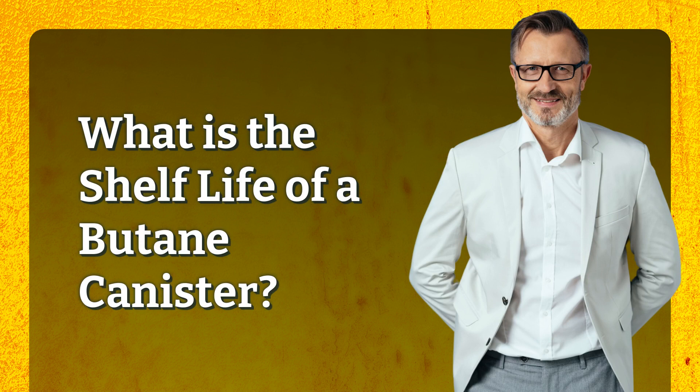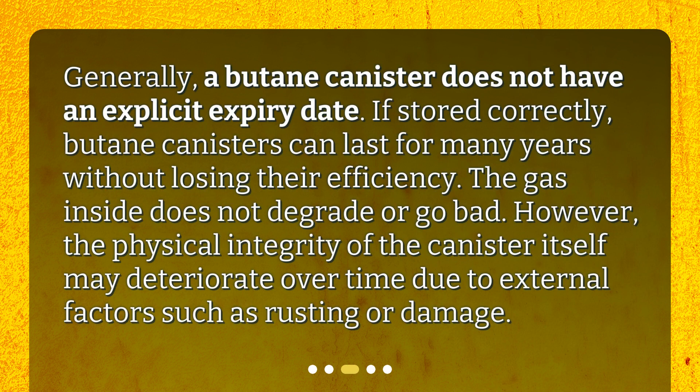Generally, a butane canister does not have an explicit expiry date. If stored correctly, butane canisters can last for many years without losing their efficiency. The gas inside does not degrade or go bad. However, the physical integrity of the canister itself may deteriorate over time due to external factors such as rusting or damage.